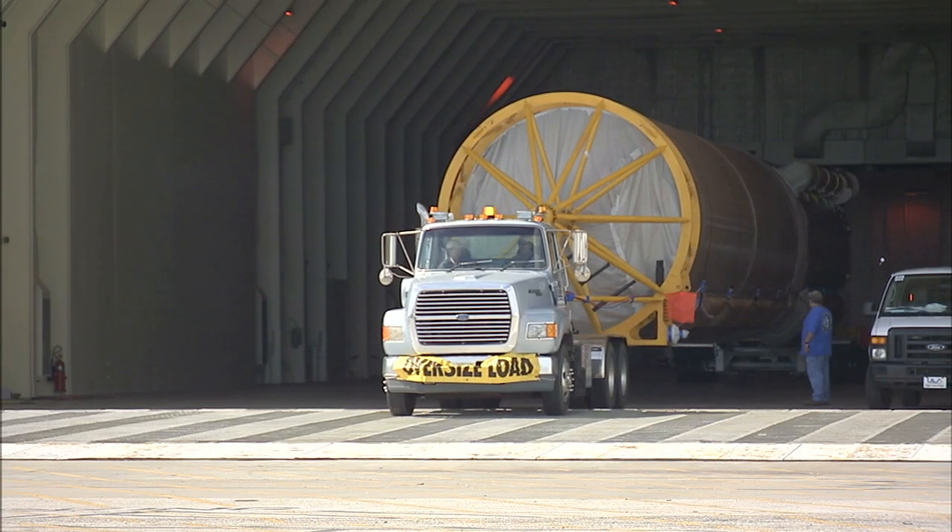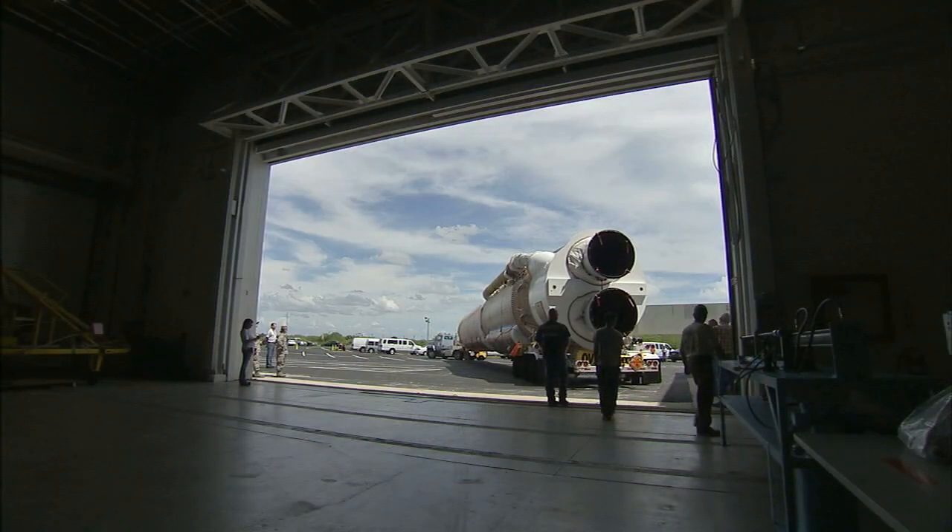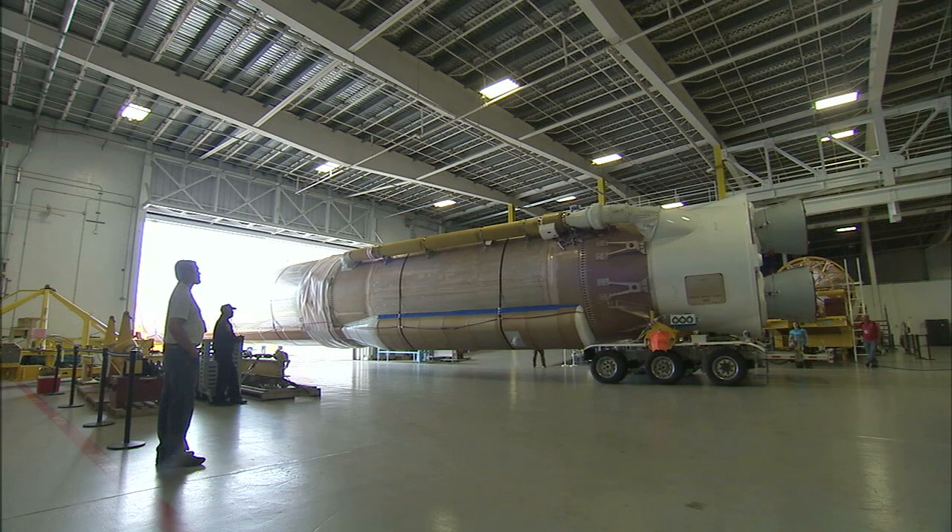The Atlas V first stage with its RD-180 engines attached came next, arriving at Port Canaveral in June and heading to a hangar for processing.